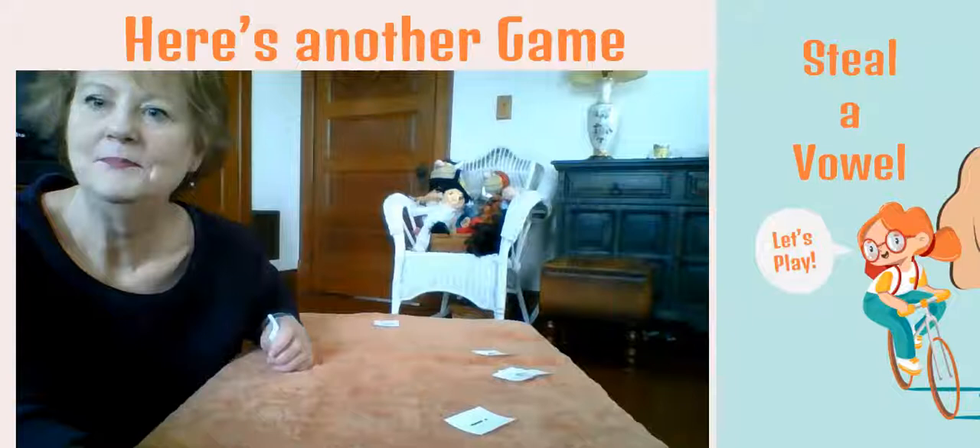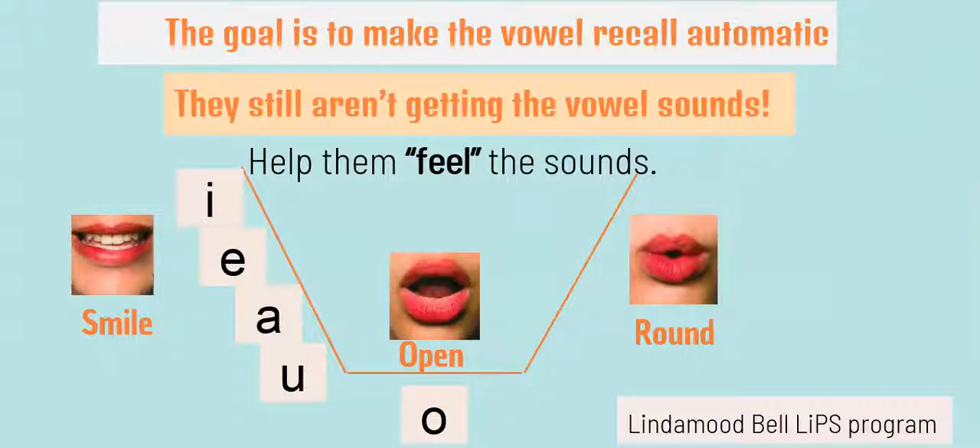When you're finished with the game, you figure out the winner by counting out the piles. The person who has the most piles is the winner. Again, the goal is to make these vowel sounds recalled automatically.